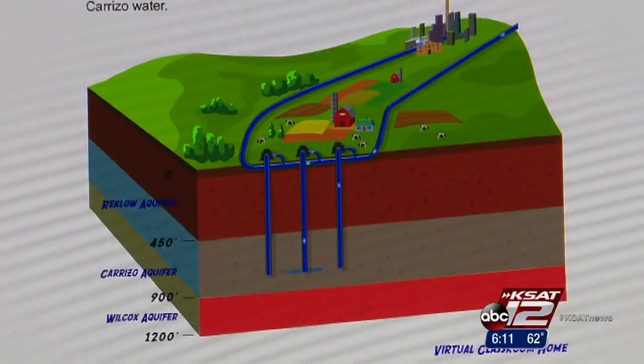Think of it like a bank. We tapped into our reserves. Now that demand is down, we're adding money back in.